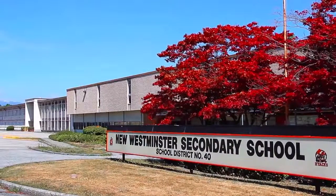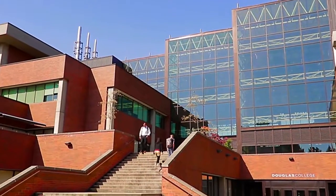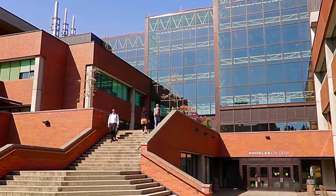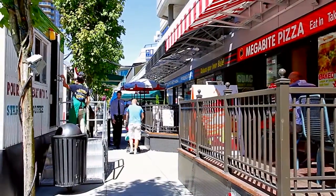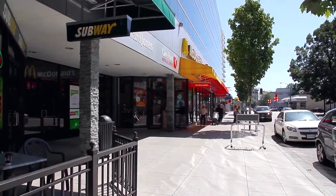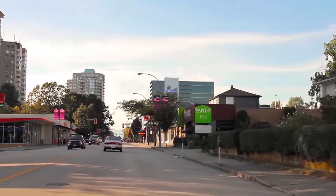Along with New Westminster Secondary and Lord Kelvin Elementary, this area of New Westminster is also home to Douglas College. From the intersection of 6th Street and 6th Avenue, the streets are packed with an eclectic mix of neighbourhood shops, boutique storefronts, cafes and restaurants to satisfy any craving.